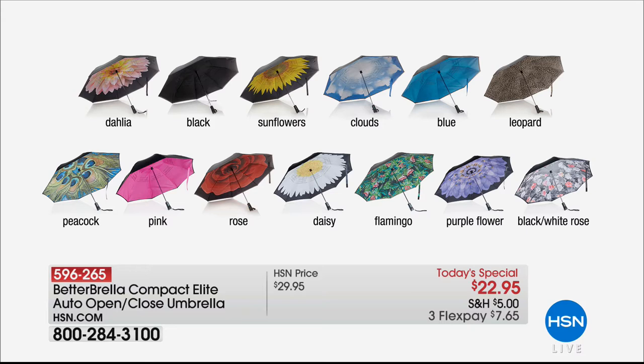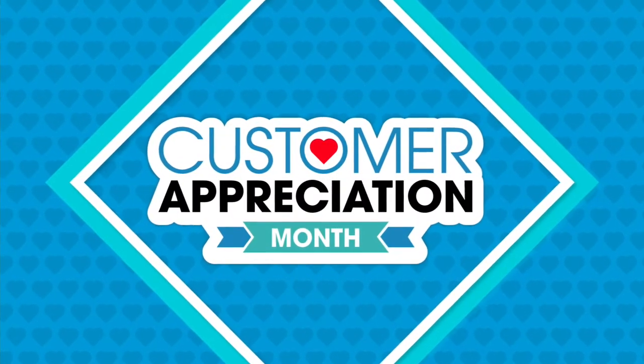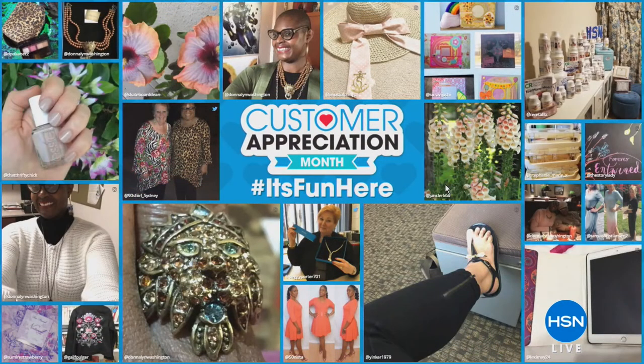At HSN, we want to take a moment to recognize our customers and show how much we appreciate you shopping with us. We're doing a photo montage of our customers and want you to post your photo to be included.